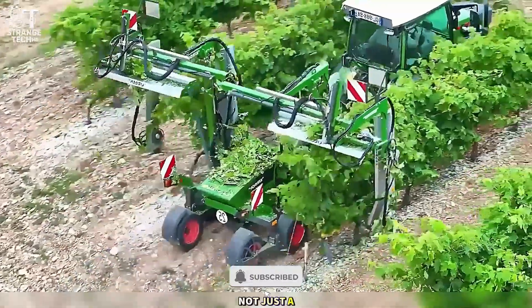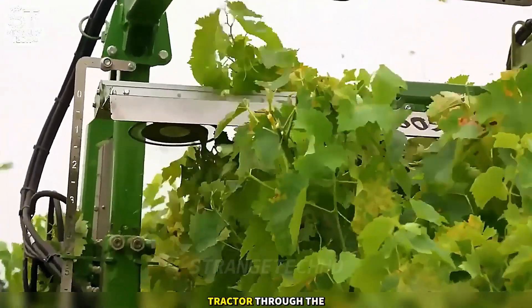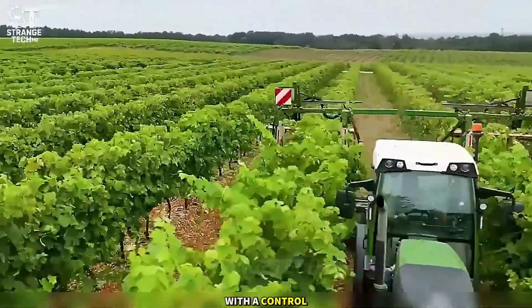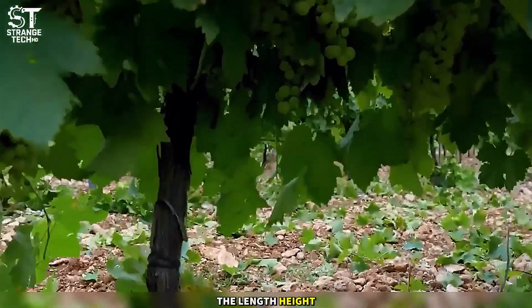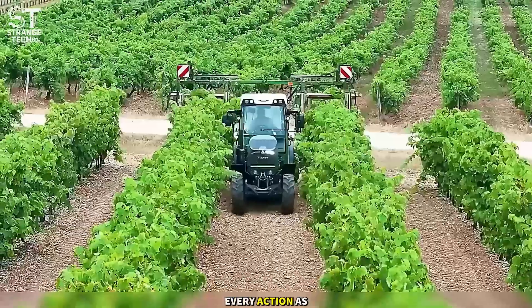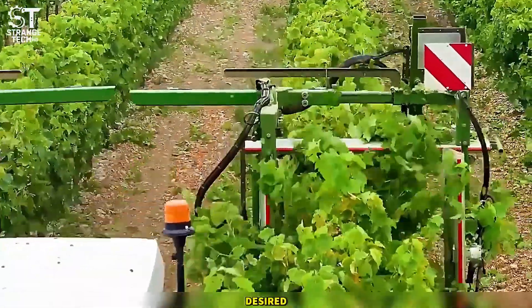This trimmer is not just a supporting tool, but like a mobile brain connected to the tractor through the ISO bus system. It operates like a pilot coordinating with a control tower, managing the entire cutting speed, length, height, and position. Every action is as precise as surgery, allowing trimming and shaping exactly as desired.